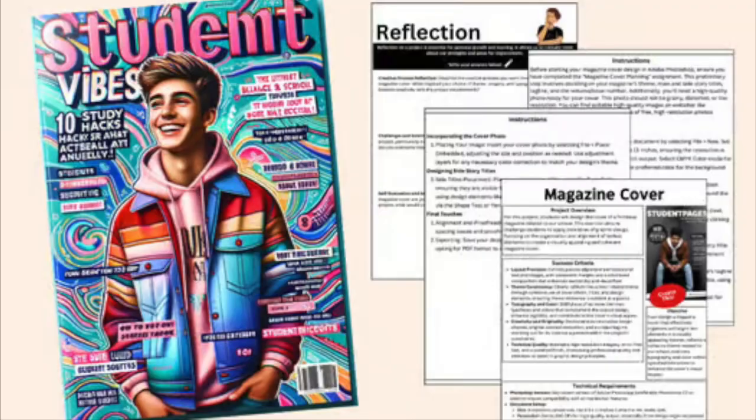So now you're going to design your own magazine cover. First, decide what kind of magazine you want to make — do you want to make it about fashion, sports, or video games? What do you want to make a magazine about?